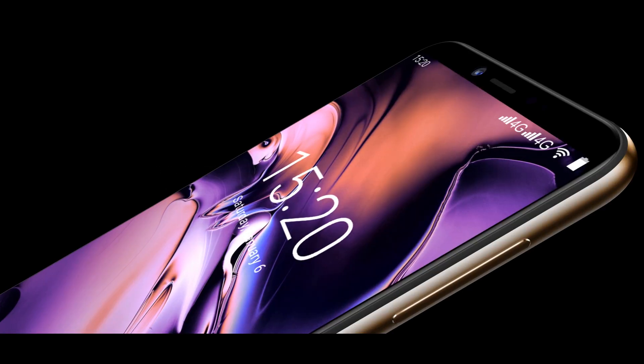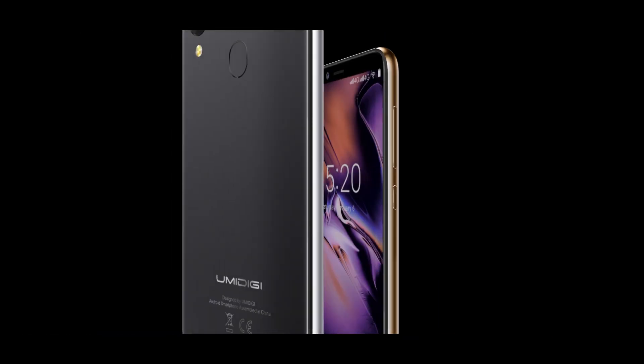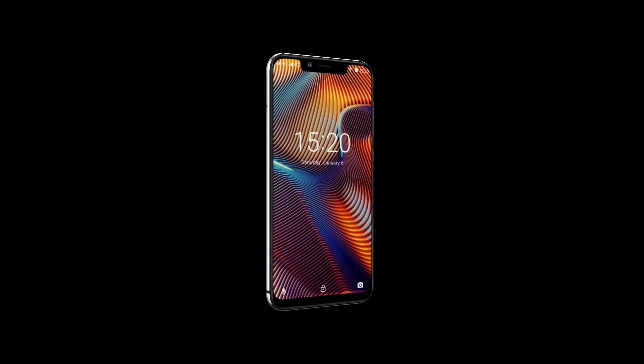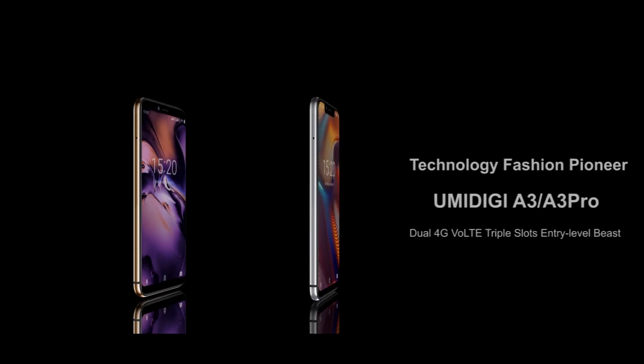Yumi Digera 3 and Yumi Digera 3 Pro — the budget beasts conceived for redefining the budget experience. Top quality materials, top quality real dual cameras, LTE global frequencies built-in. Never compromise again — aim for the best, aim for Yumi Digera smartphones.